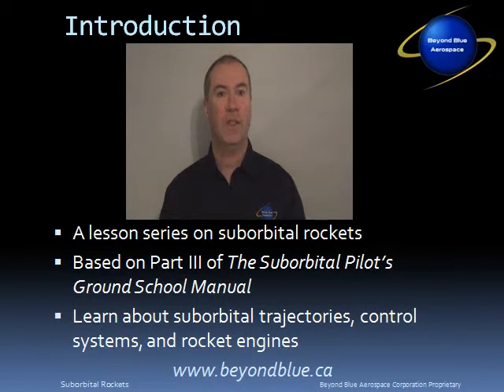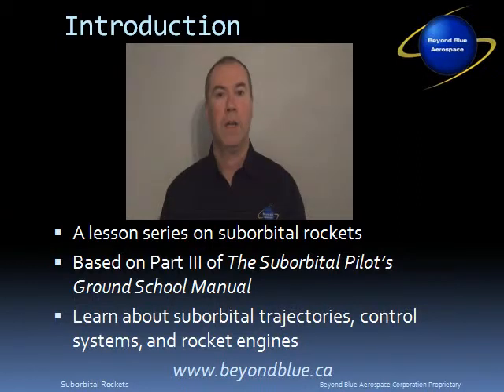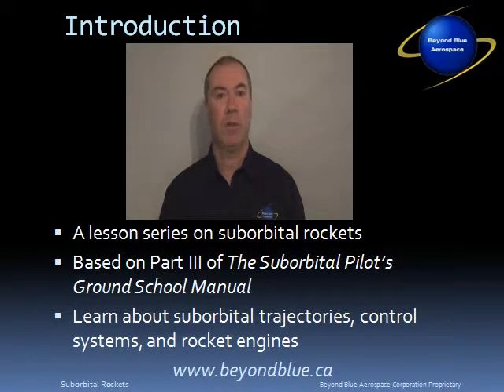The series of lessons presented in this ground school are based on Part 3 of the Suborbital Pilots Ground School Manual. The purpose of this ground school is to provide pilots with an understanding of trajectories, control systems, and rocket engines as they apply to suborbital space flight. The material presented in this video is for information purposes only. I do recommend purchasing your own copy of the ground school manual, as it has more detail than can be provided in ground school lectures, and it will serve as a good reference as your career progresses. The book includes detailed descriptions of suborbital vehicles such as the X-15 and Spaceship One, which aren't included in this ground school course. The book is available through the Beyond Blue Aerospace website, www.beyondblue.ca, Barnes & Noble, as well as Amazon.com.